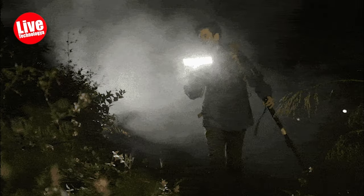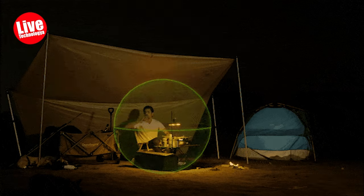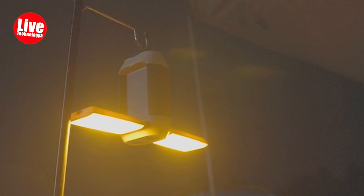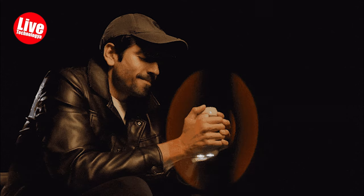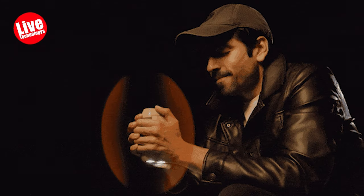When both modes are active, the maximum brightness reaches 360 lumens. Leveraging the observation that mosquitoes are averse to orange light, Cahio incorporates a warm orange light to effectively repel mosquitoes during camping. With the built-in PI heating film, Cahio doubles as a hand warmer, activated independently by pressing and holding the flashlight button for three seconds, ensuring safe use with thermostatic protection.